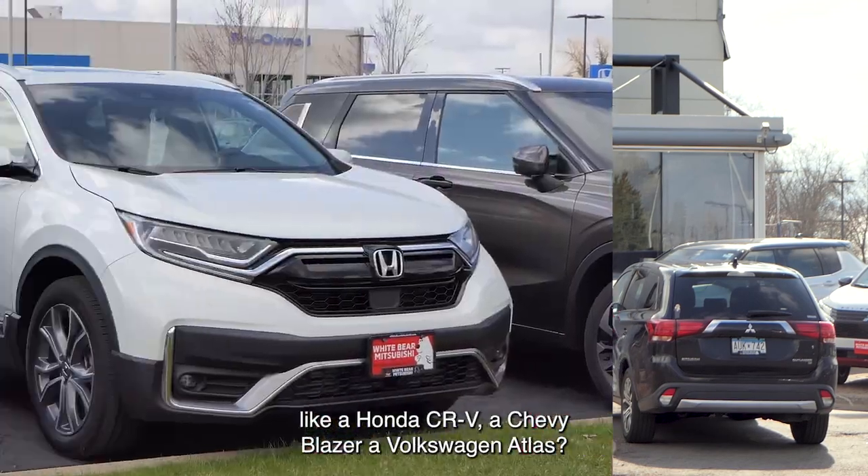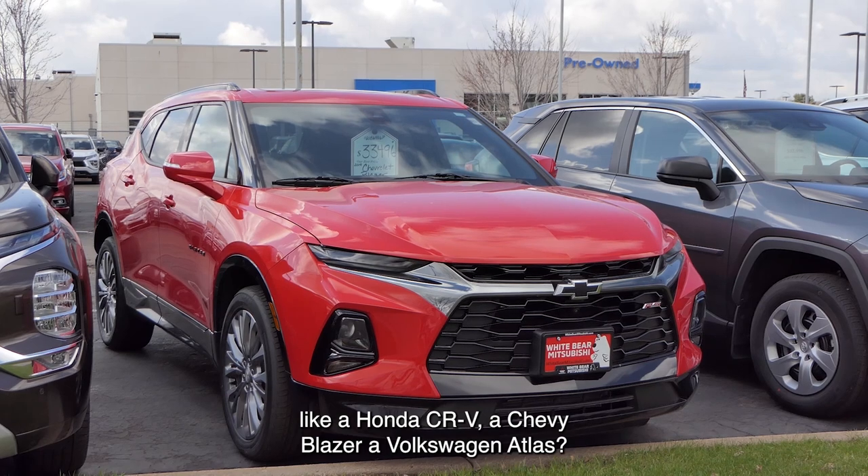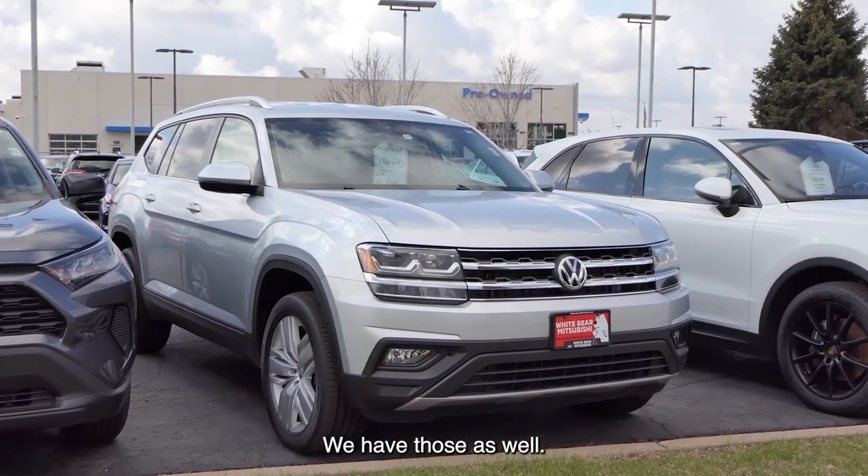Looking for something different? Like a Honda CR-V, a Chevy Blazer, or a Volkswagen Atlas? We have those as well.